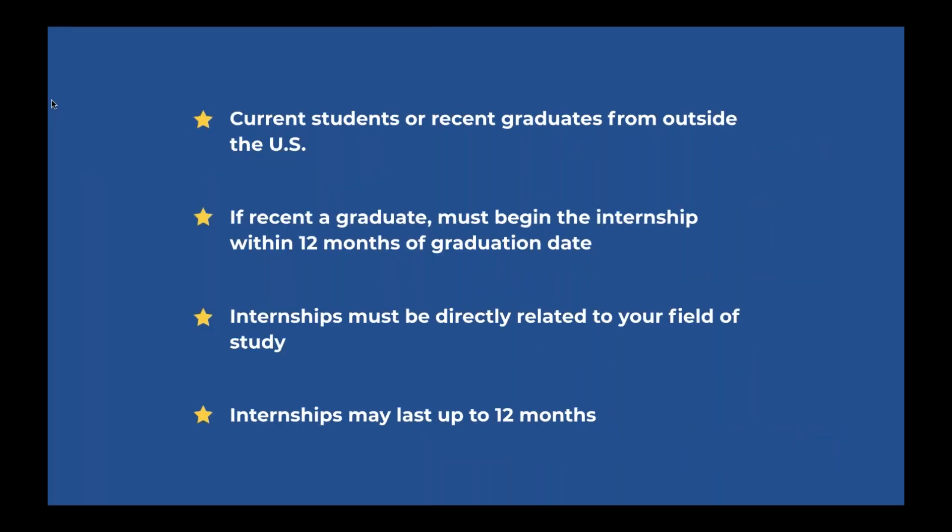If you have a professional background and want to intern in a different field of study, and you are a recent graduate with at least one year of full-time experience, the trainee program may be a better fit for you. However, you would already have to have graduated and have that one year of full-time experience. If you want to ask more questions about this, we can send you additional information regarding the trainee program. Assuming you're a university student, we're just going to cover the internship requirements moving forward.